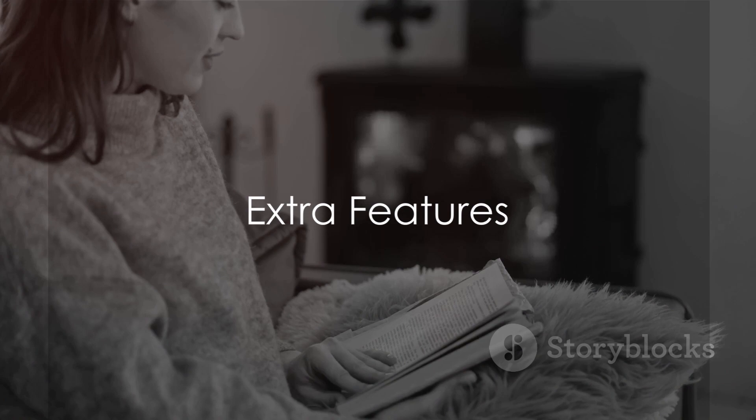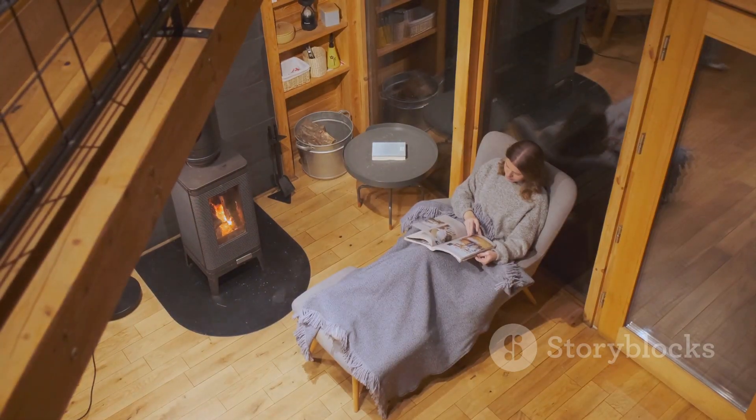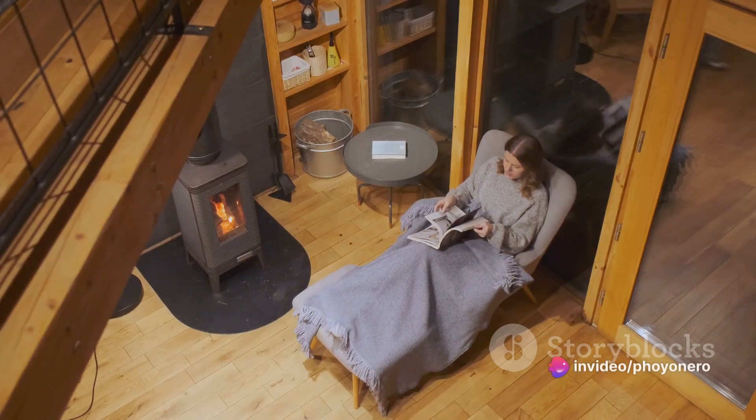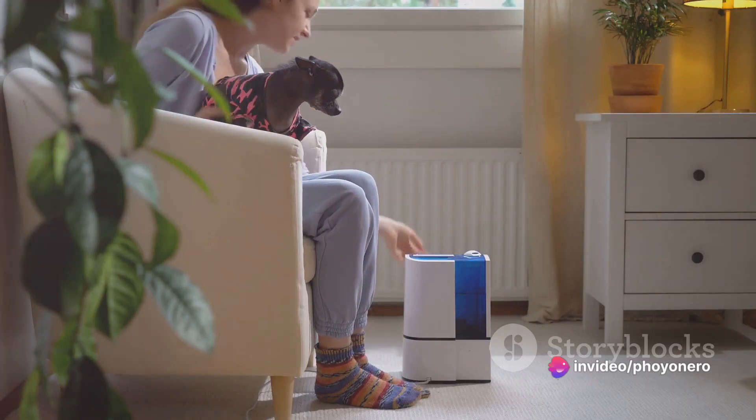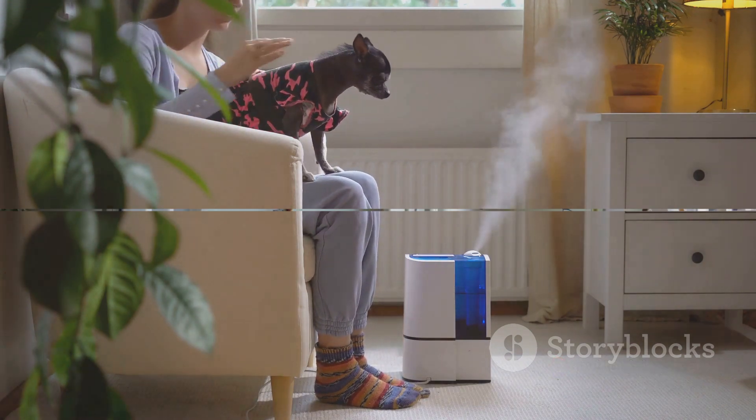Lastly, look for extra features. Auto shutoff ensures safety while a built-in hygrometer gives you precise control. The continuous drain option is a game changer for ease of use. These aren't just bells and whistles — extra features can elevate your dehumidifier experience.